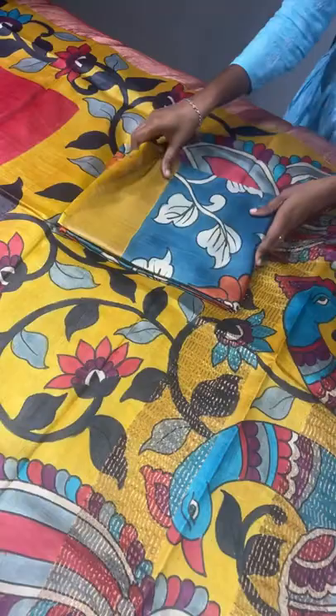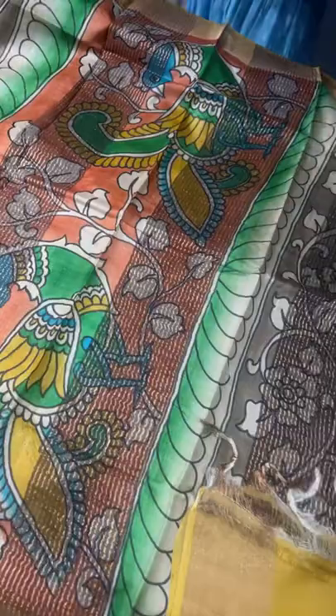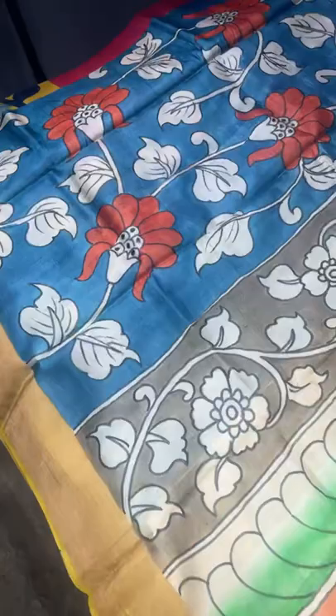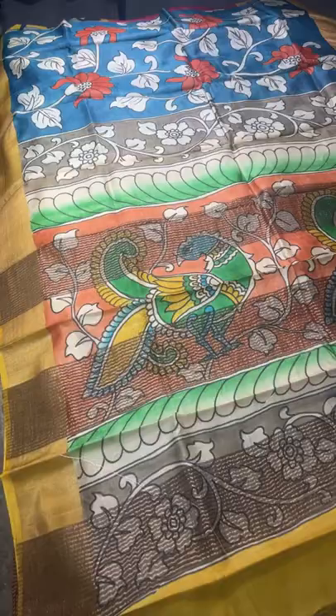The next saree is a bluish-gray color with yellow combination. The body is fully in bluish-gray with all-over Kalamkari hand-painted orange flowers. The pallu is very different, with peacocks on an orange color base, with zari lines. The borders are a bright contrast yellow, and the same yellow is given for the blouse piece. ₹5450 plus shipping.